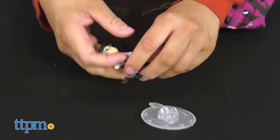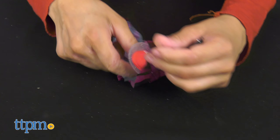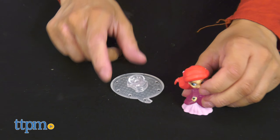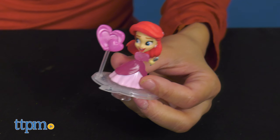Each set includes five different figures. Kids will discover who is inside each window as they open it up. There are three wobble bases for each figure, plus more accessories to let kids bring their favorite Disney stories to life.